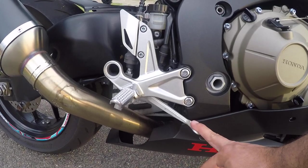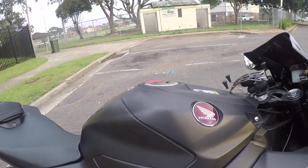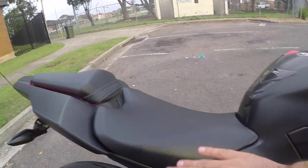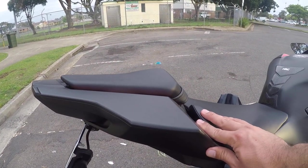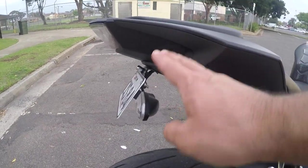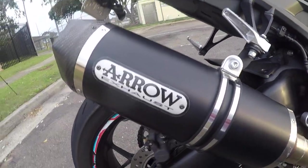The foot pegs are in good condition luckily, and the fuel tank is in good condition as well — there are no scratches. There are no scratches to the seat either; it's in good condition. The rear fairing doesn't have any scratches, the rear seat is in good condition, as well as the blinkers.